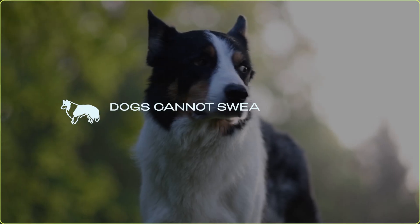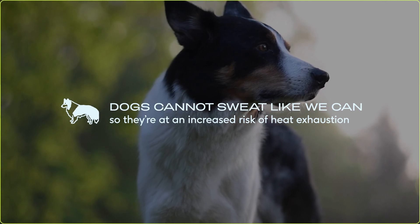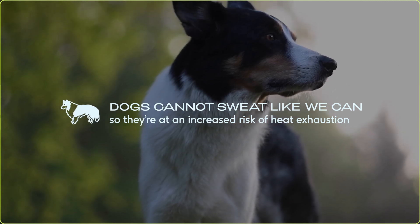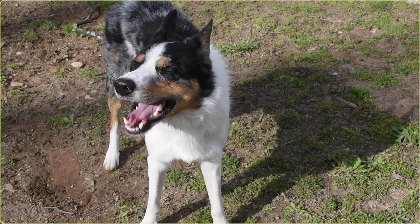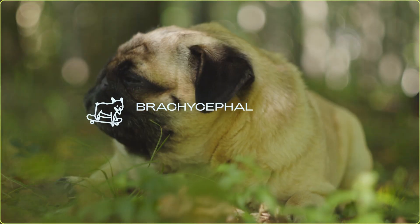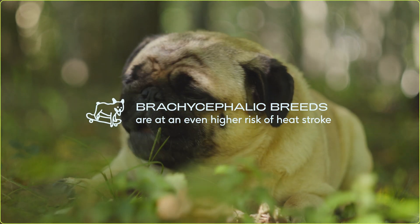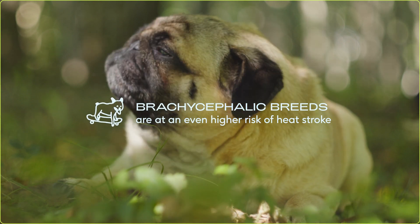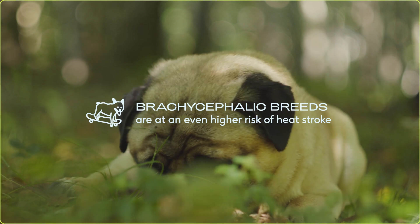Sunburns are not the only hazard with prolonged sun exposure. Because your dog wears a year-round fur coat and they can't sweat like we do, they're at an increased risk for heat exhaustion or heat stroke. Although dogs have some sweat glands, they primarily cool themselves through panting. Certain breeds, especially brachycephalic breeds like pugs or French bulldogs, have an increased risk for heat stroke or exhaustion because of the structure of their nasal cavity.